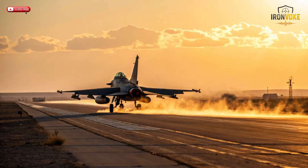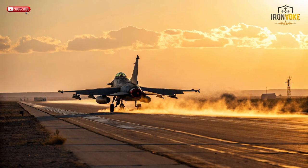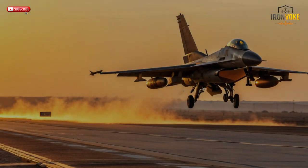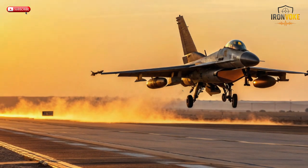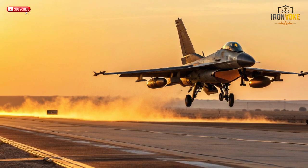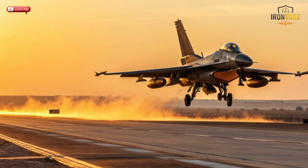Today, we're diving deep into the story of the F-16I SUFA, a fighter jet that represents the perfect fusion of American engineering and Israeli innovation. The F-16 has long been known as a global icon in air superiority, but Israel saw potential far beyond its original design. By enhancing its systems and weapons, Israel turned the F-16 into something truly extraordinary — the SUFA, which means storm in Hebrew.